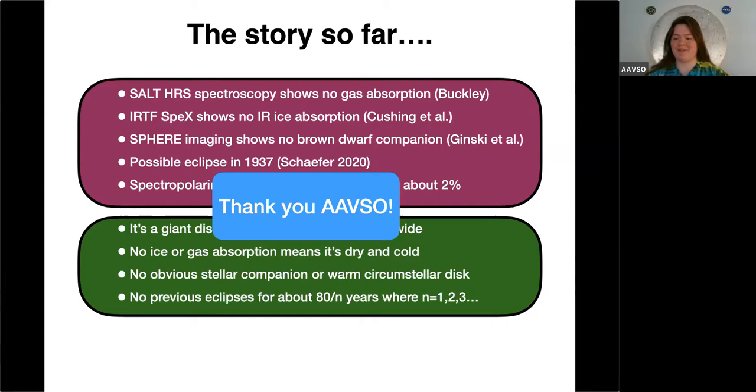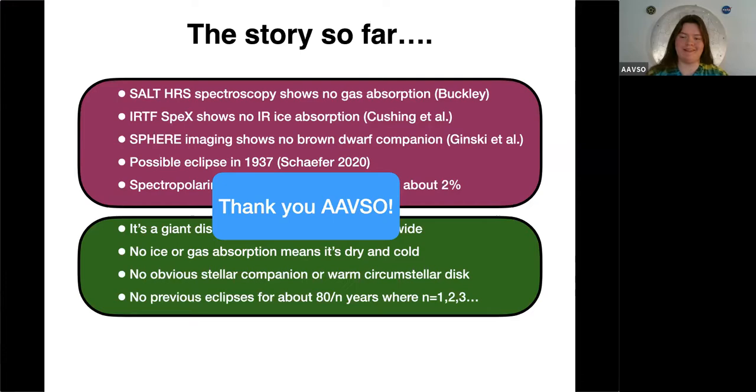Thank you so much, Dr. Kenworthy—that was an amazing presentation. We have a question from Michael Poxon, who asked of J1407: could this not be a forming planetesimal rather than a planet? The answer is it could be, but whatever the structure is, it's very, very big. The only way you can keep something propped up without it collapsing is to have all these structures orbiting a secondary companion. A ring system is the most natural explanation for something as large as an astronomical unit—the only things we know of are rings around planets, with all individual particles orbiting around an object.